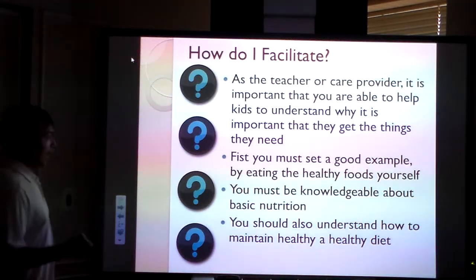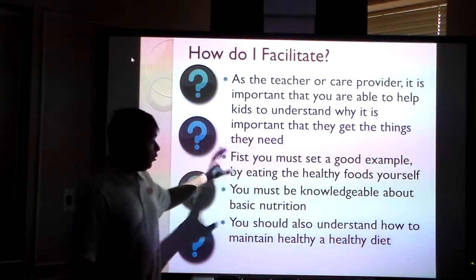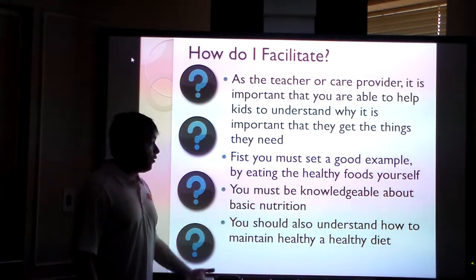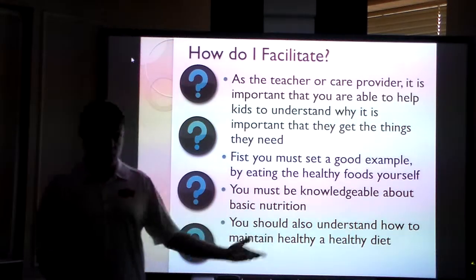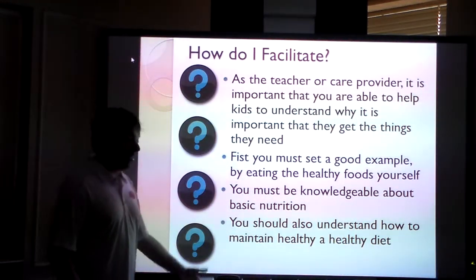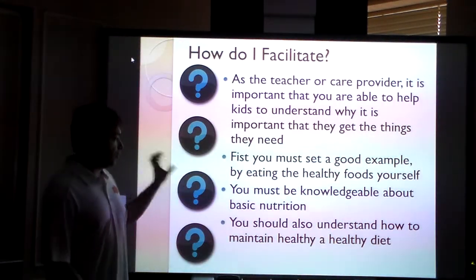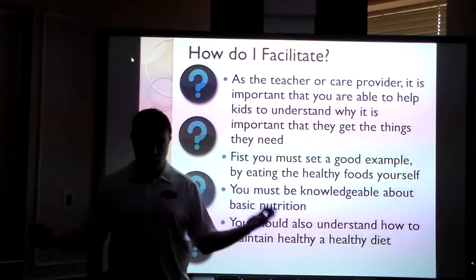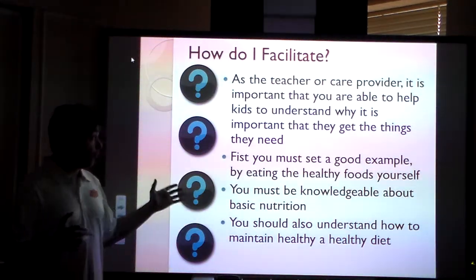One thing the book doesn't mention but I think is important to note: you need to eat healthy foods yourself. If you're eating in an early learning center or a school, make sure that if the kids are having milk, you drink the milk with them. You should not be drinking pop and eating snacks and cookies, because the kids are going to say, 'Well, why can't I get that?' Basic nutrition is something you should be knowledgeable about. In schools you're bound to whatever the district does, but in your own learning center you have much more control over this.